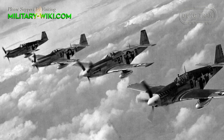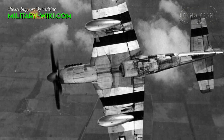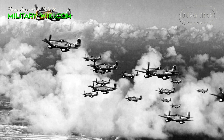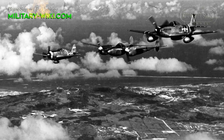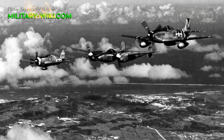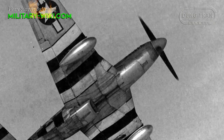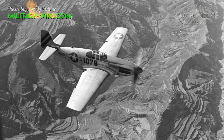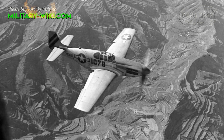Armament varied throughout the life of the Mustang. Initial versions were fitted with six 12.7mm caliber heavy machine guns, two in the nose and four in the wings. A battery of four 20mm cannons made it ideal in the ground attack role, while four 12.7mm heavy machine guns were an alternative for tactical reconnaissance. Eventually, the legendary D models introduced six 12.7mm heavy machine guns with a simplified feed mechanism to cut down on weapon jamming. Underwing bomb racks and rocket pylons increased the potency of the platform, and these could be replaced with fuel drop tanks for improved range on long bomber escort sorties.